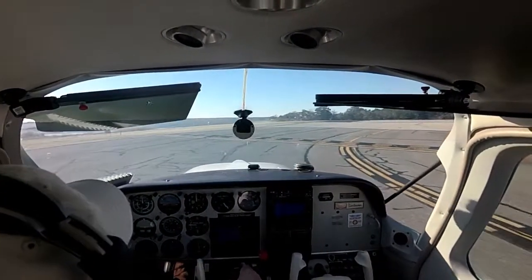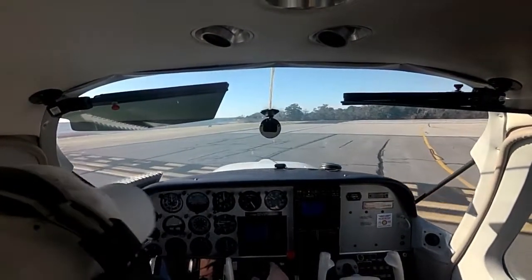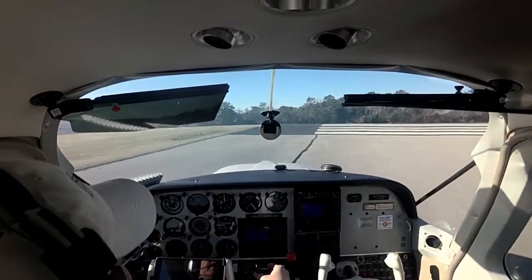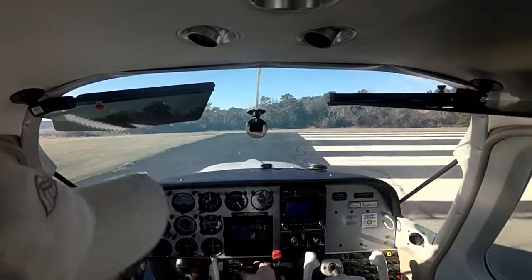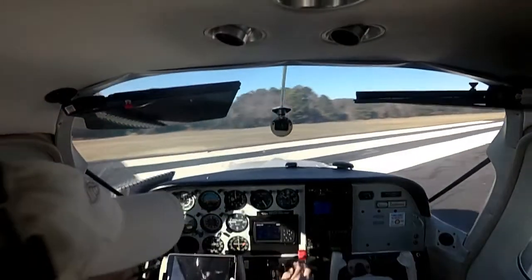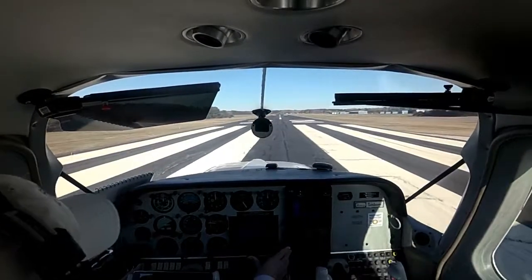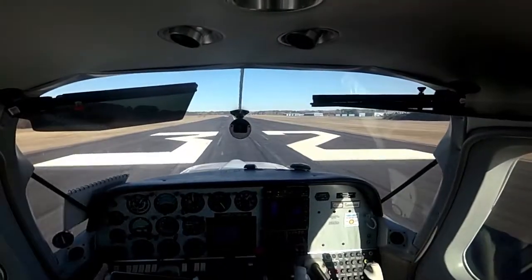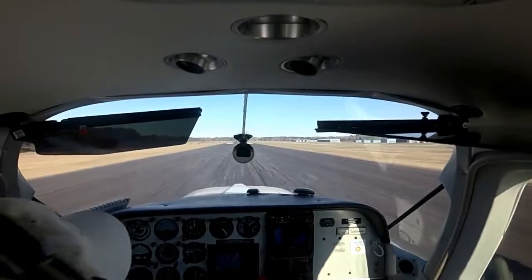Winds are 350 — a tad bit gusty, but pretty much down the runway. I have a full belly of fuel because we are going to fly down to Oak Island, North Carolina. I'm going to burn some of this off; I don't like all that weight sitting on the gear. Alright, we're full rich, pump on, full throttle. Quick door check — good. Here we go.